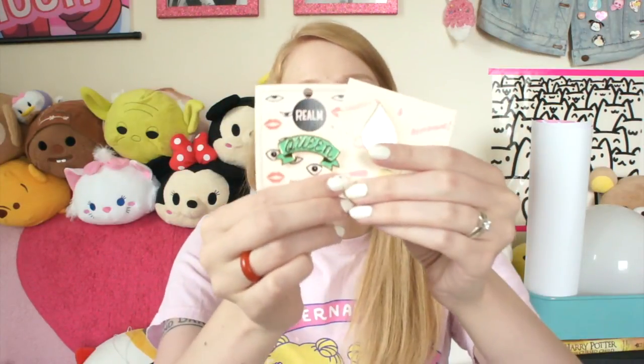On to the giveaway! To enter, you just need to subscribe to my channel and comment below what you would put these pins on — whether you'd put them on a jacket, a hat, or if you have a flair board at home that's full of your favorite stuff. Just tell me where you would display these, subscribe to my channel, and one commenter will win!